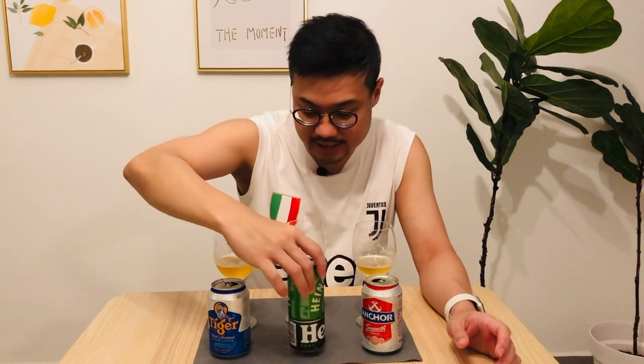Tiger is actually a lot more bitter than the other two. While it's billed as an Asian lager and an award-winning full-bodied beer, now that I'm comparing it with the other two, it actually feels more like a pilsner than a lager. It's a local beer I'm really proud of, but the bitterness stands out in this comparison.